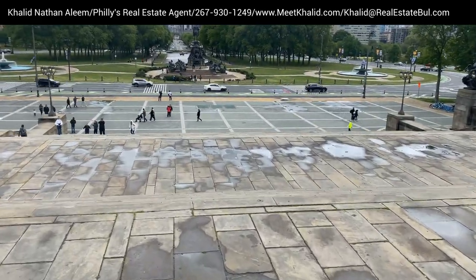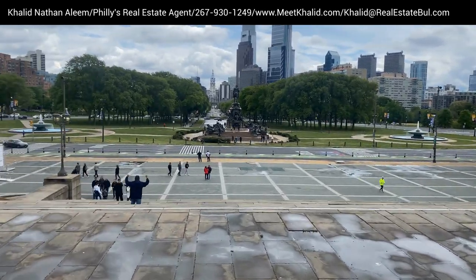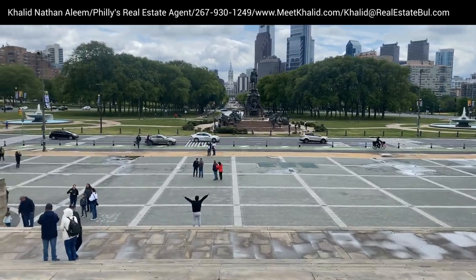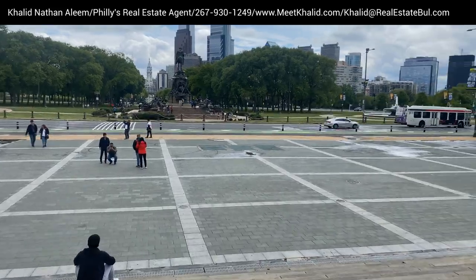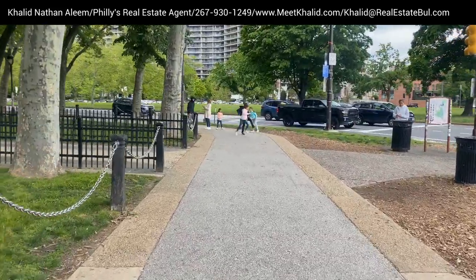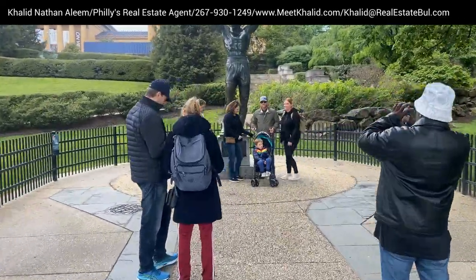This is me at the top of the steps at the Philadelphia Art Museum. What you're looking at is downtown Philadelphia — that's the Benjamin Franklin Parkway that you see. We're going to make a left here and go down to where the Rocky statue is, that millions of people come to Philadelphia to visit.